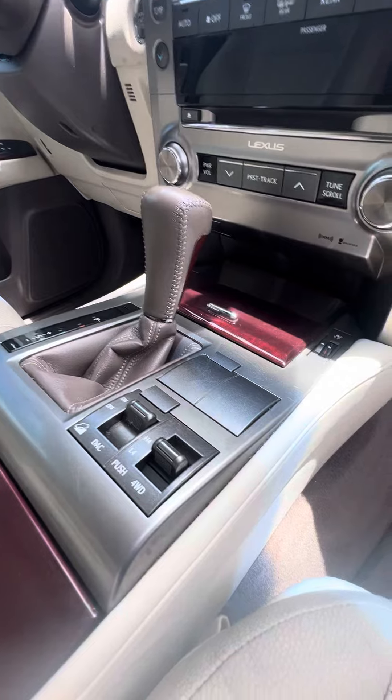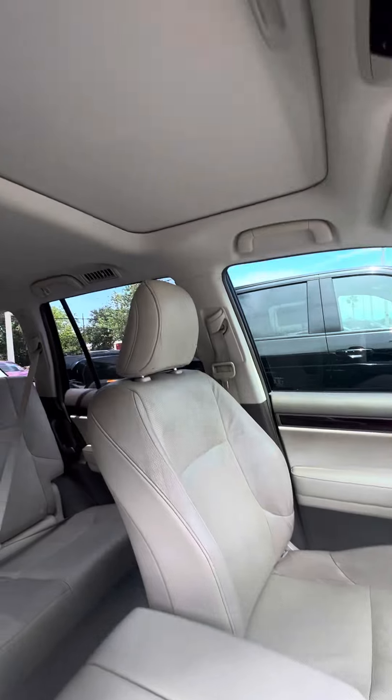It also has four-low and four-high four-wheel drive settings, no damage to the armrest, and a beautiful sunroof.